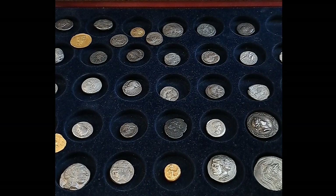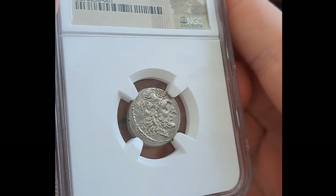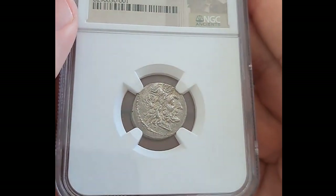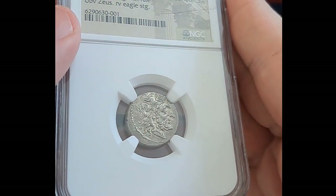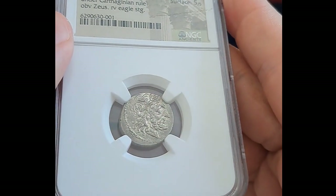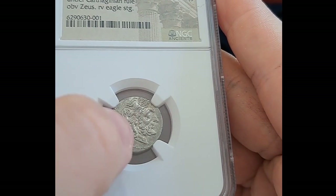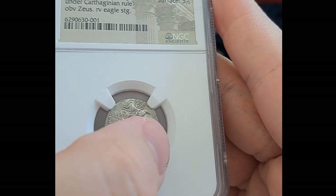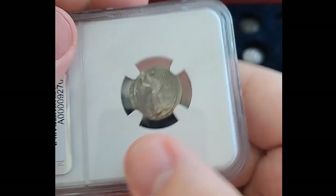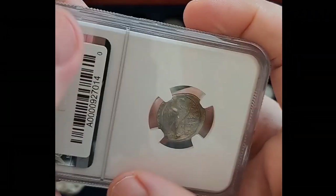And then another Second Punic War piece, this time from Akragas, which was briefly controlled by the Carthaginians. You have this Zeus on the obverse — I like how you could say negative space, but the field is flat and then they engraved some details on the field, with the space in between being flat like the fields, instead of the whole bust protruding from the field. And on the reverse there is an eagle. A nice coin.